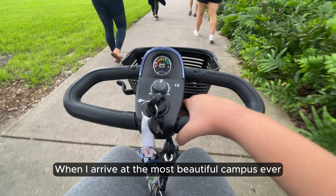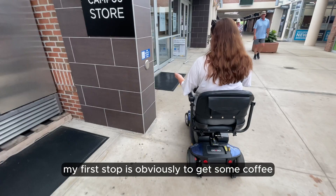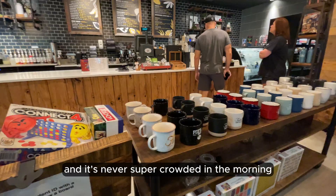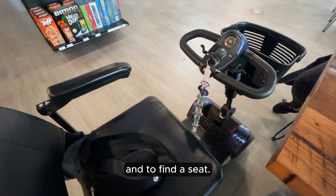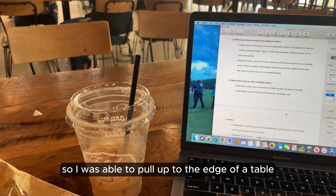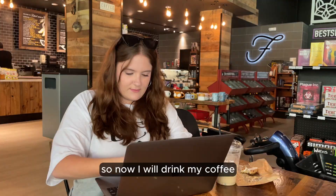When I arrive at the most beautiful campus ever, my first stop is obviously to get some coffee. My favorite spot is Foxtail because it is super easy to get into with the accessible button, and it's never super crowded in the morning, so it's much easier for me to move around in my scooter and to find a seat. Once I find a good spot, I will transfer from my scooter to my seat. It's not super busy here this morning, so I was able to pull up to the edge of a table and slide into a chair. So now I will drink my coffee and get some work done before class.